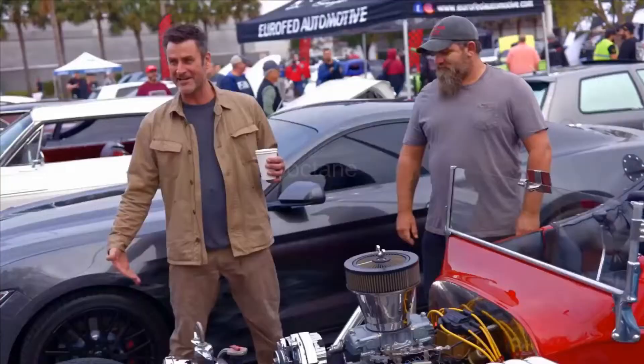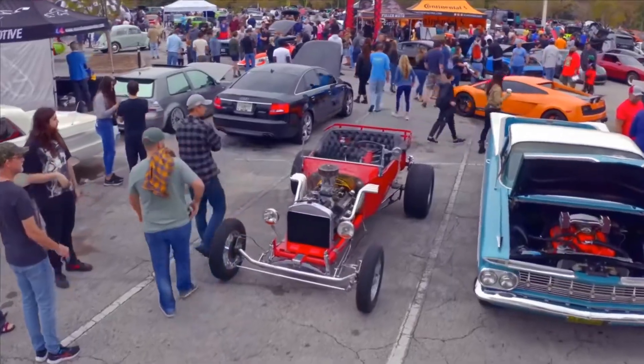When I was a kid, T-Buckets were like the rage. It does have a Crate 350 in it, so I can spin the back tires for as long as I want.